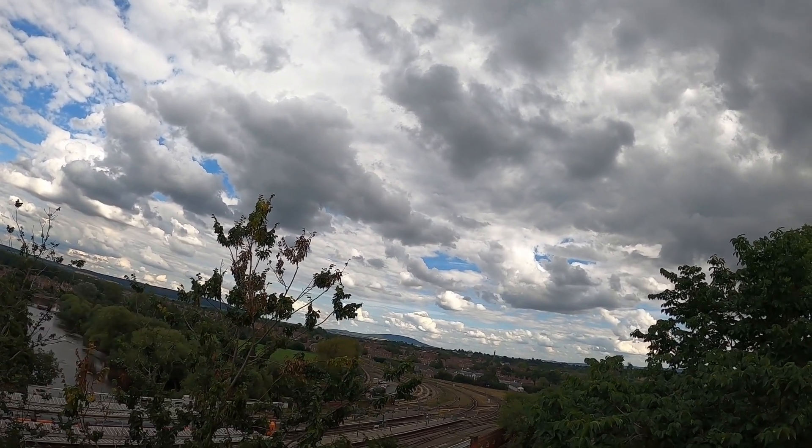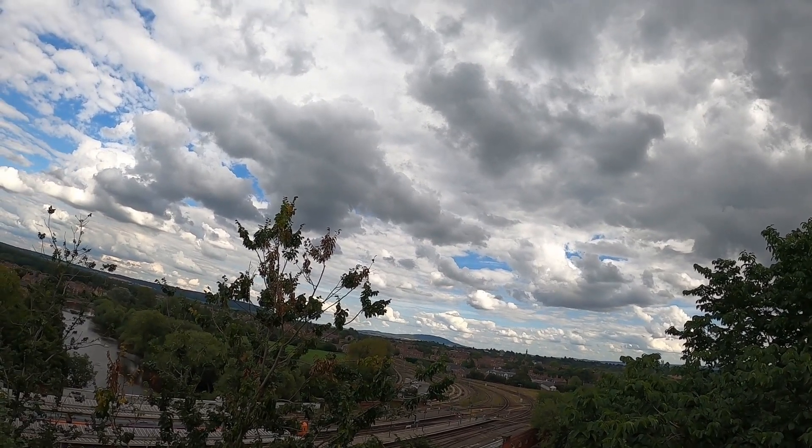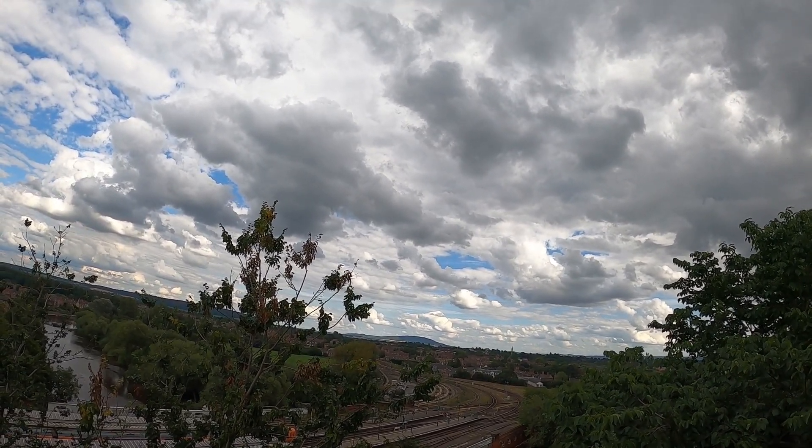You can see Britain's largest Doric column from here — I think from the late 1700s. There's a statue at the top.